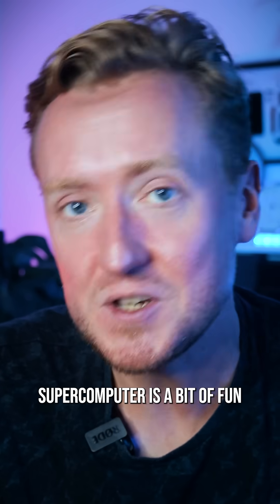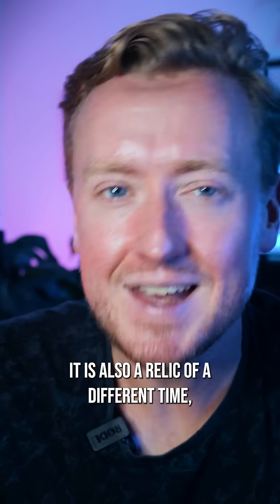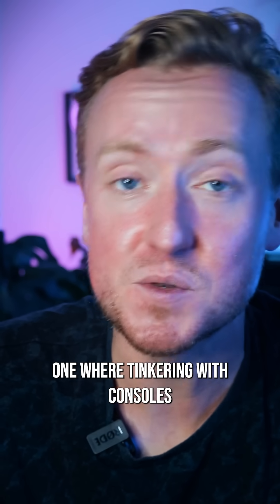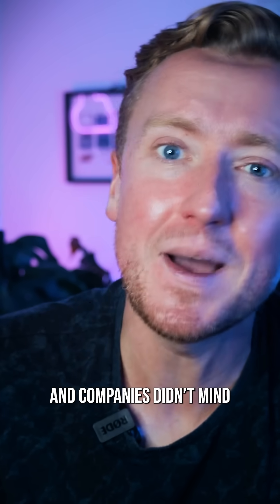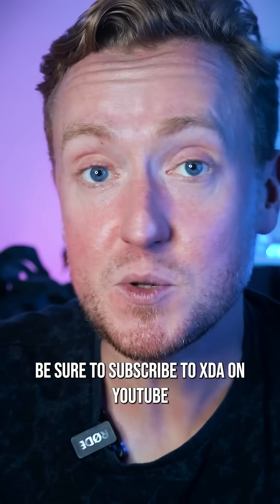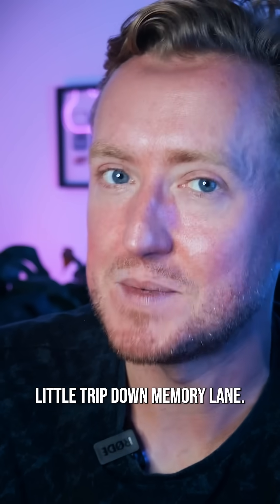So while the story of the PS3 supercomputer is a bit of fun tech history, it is also a relic of a different time — one where tinkering with consoles was a bit more open, and companies didn't mind losing a few bucks for the sake of science. Today, not so much. Be sure to subscribe to XDA on YouTube if you like this little trip down memory lane.